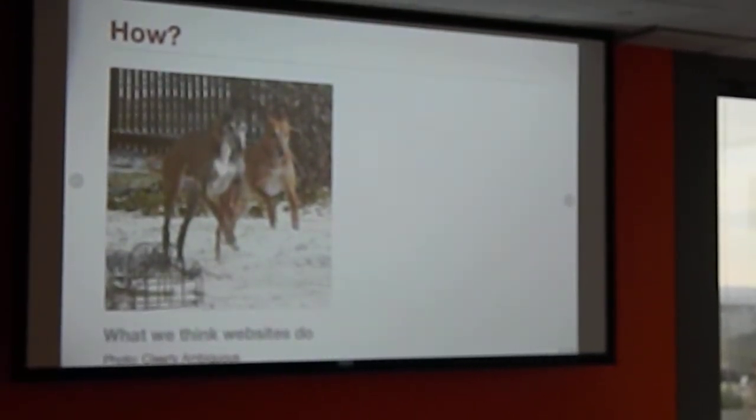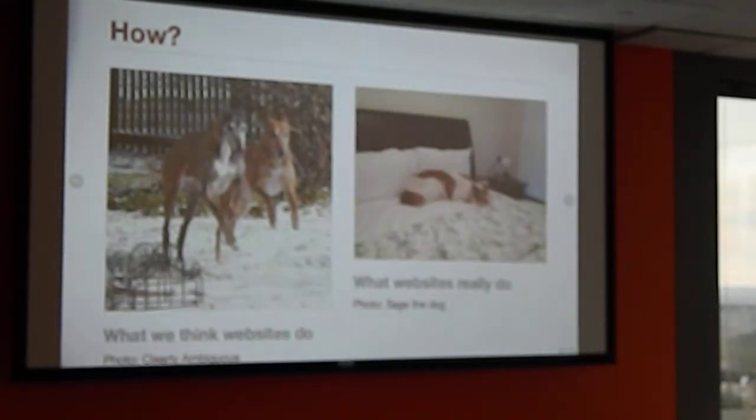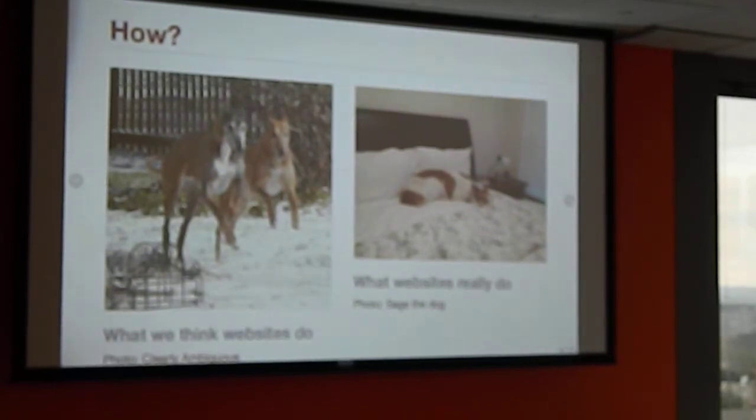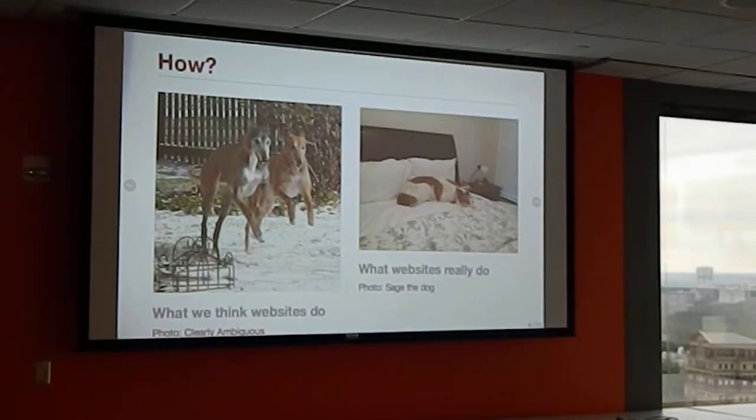If you have a greyhound, you know that they spend even more time sleeping. Which makes the metaphor even better — because ideally, your webpage spends most of its time doing nothing, and a minimal amount of time loading stuff. The goal is to not only run like a greyhound, but sleep like a greyhound.